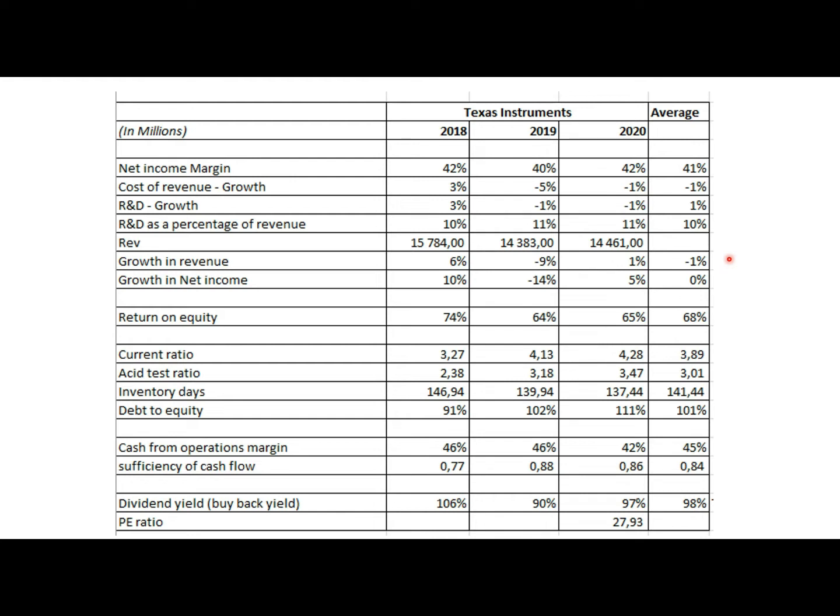It is a bit worrying. However, profitability has been protected, though there is a slowdown in both revenue and net income. Return on equity is far above the average — the industry average is about 28%, and Texas Instruments is at 28% as well, so it shows highly efficient use of equity to achieve returns on operations.